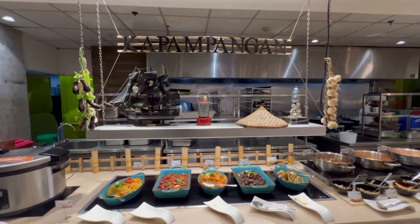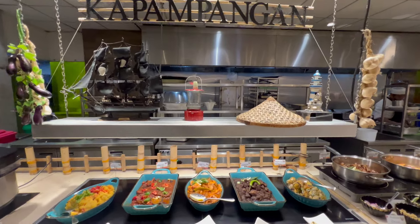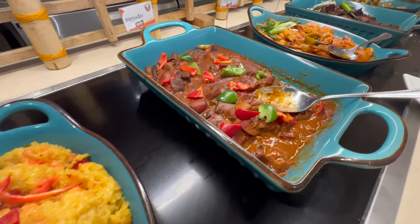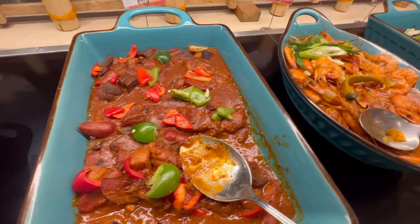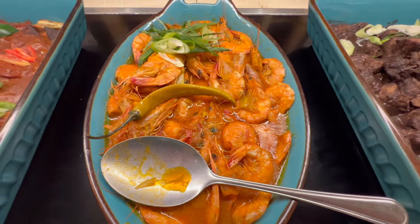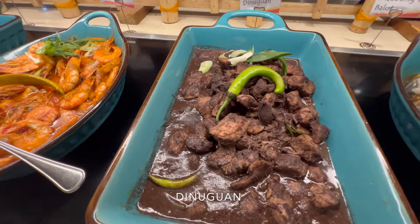There's also some local cuisine — some Kapampangan food. They have menudo, shrimps, and this looks like dinuguan. This also looks like it could be Korean food.